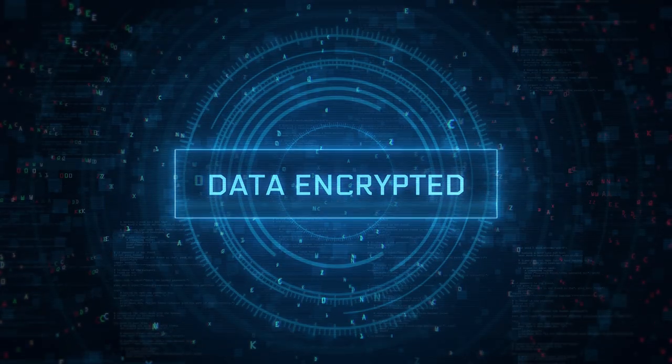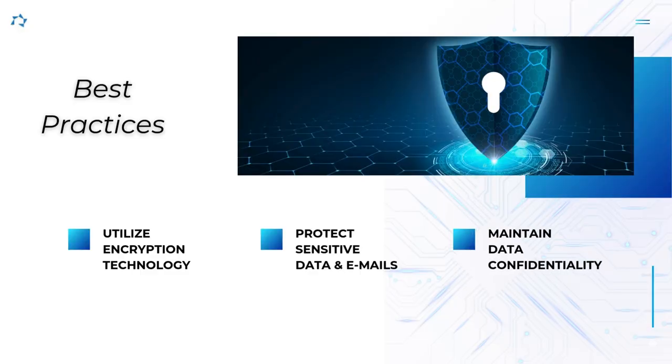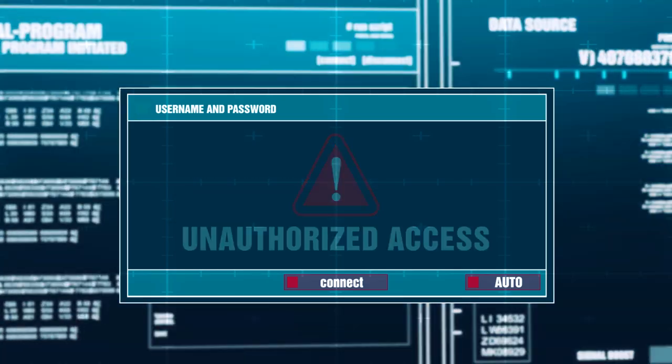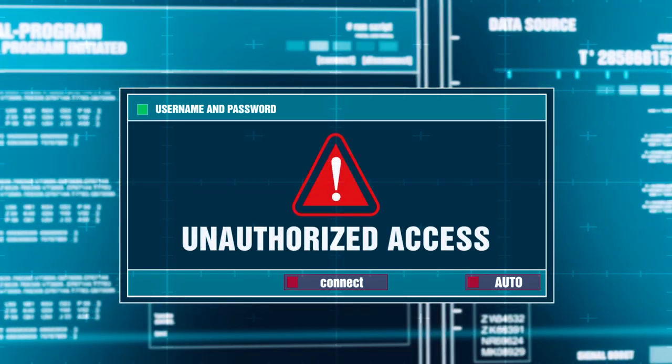Encrypt sensitive data by utilizing encryption technologies to protect sensitive data both in transit and at rest. Encrypt emails, files, and databases containing personal or financial information to prevent unauthorized access and maintain data confidentiality.